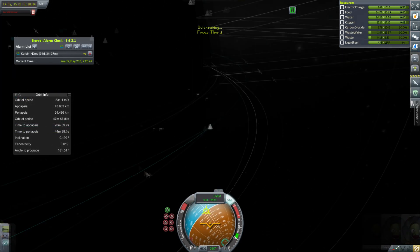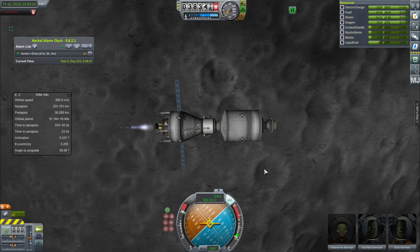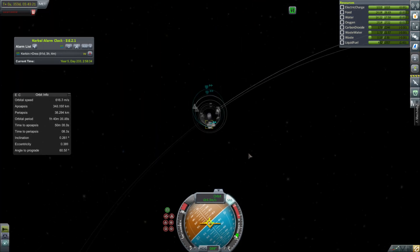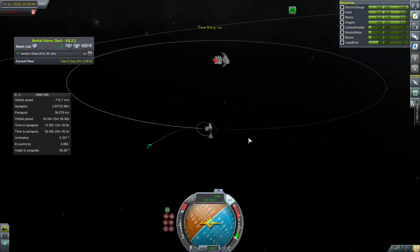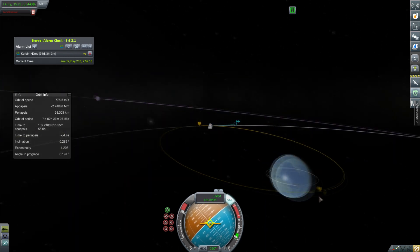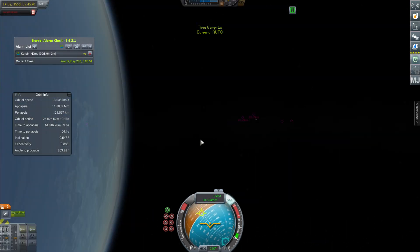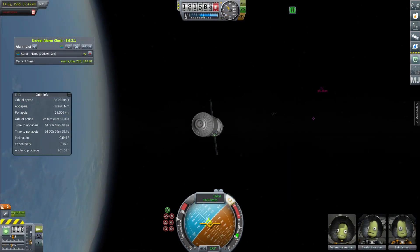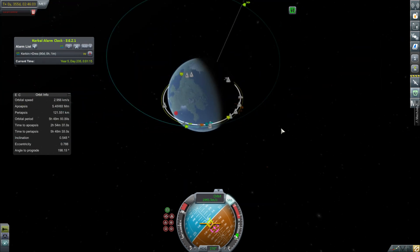Here we are just docking to the fuel tank so that we can leave. Maneuver nodes wouldn't work for some reason — sometimes KSP is just kind of a pain. Patched conics stopped working as well, so when we get our exit we don't know where we're going. I do a quick save and quick load and it comes back, which is lucky because we've got this whole Duna mission to do. It looks like we'll nicely hit the station right there, and we're going to slow down in our standard two-stage approach.